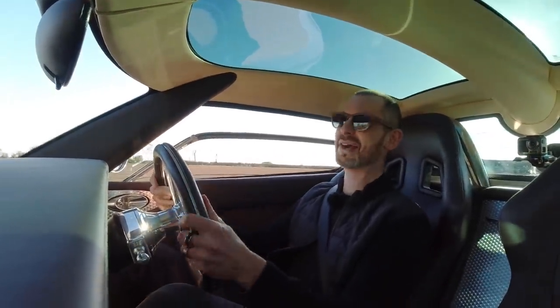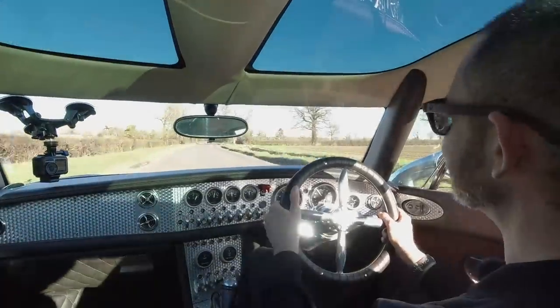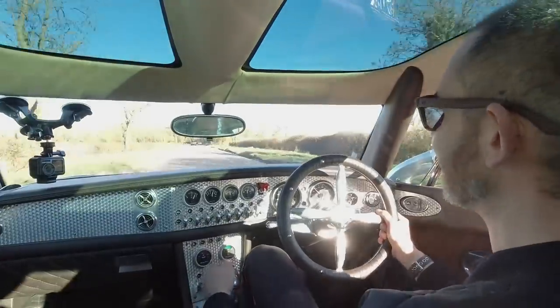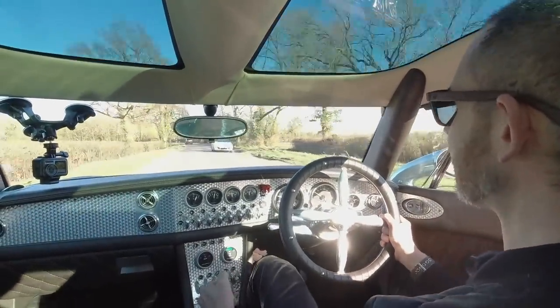And this steering wheel — it's like something out of Harry Potter or Pirates of the Caribbean. I kind of dig it.